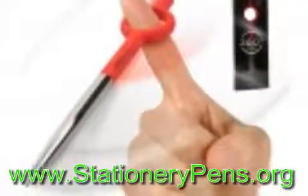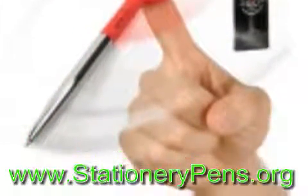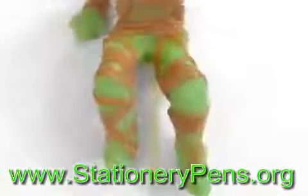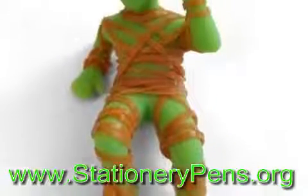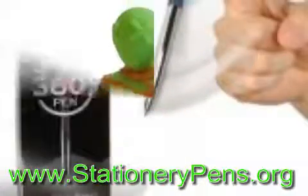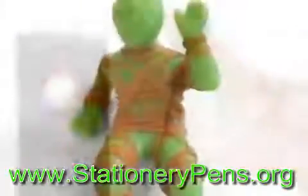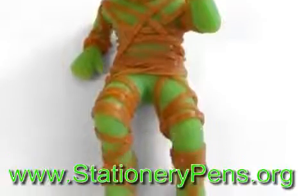it splits into two which makes it a catapult. The catapult pen comes with an elastic band so it saves you from buying your own. It's only $4 and many places online stock the pen, but Amazon offers the best deal on the catapult pen.